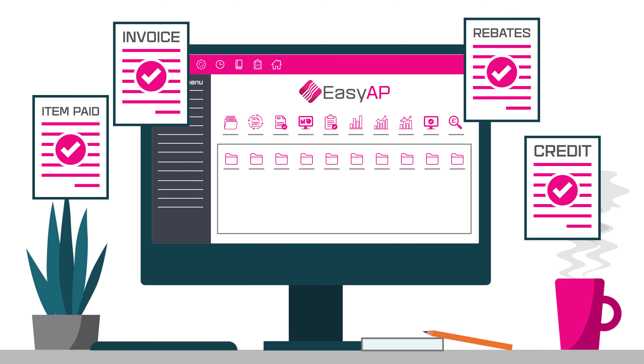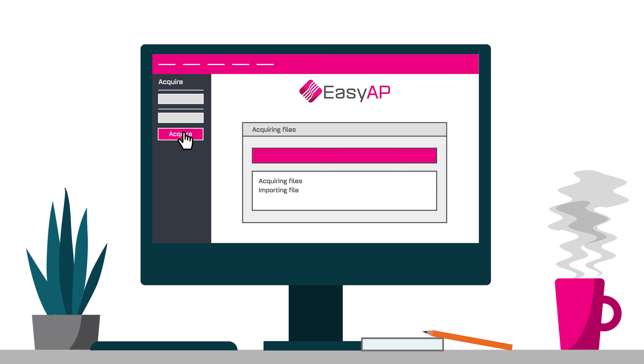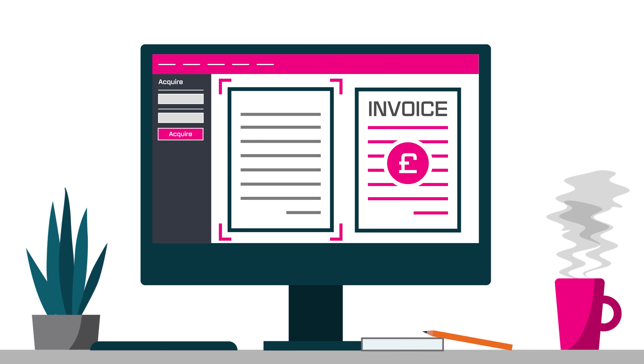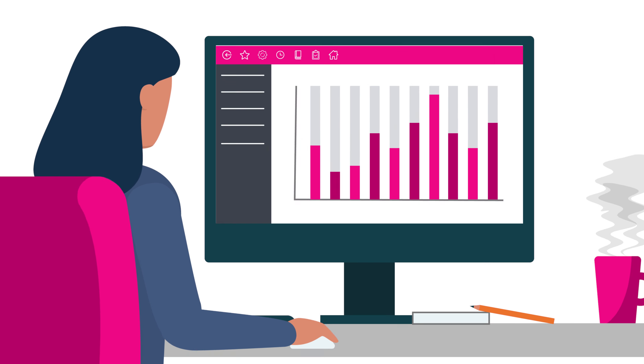You can even take the hassle out of financial data entry with EasyAP, the clever tool that digitises your supplier invoices so you can do automatic imports, electronically match and file, all while minimising your use of paper.